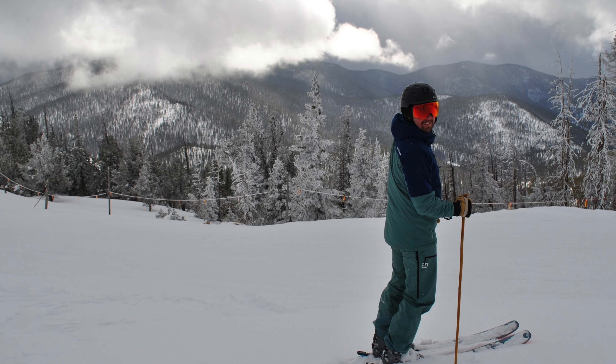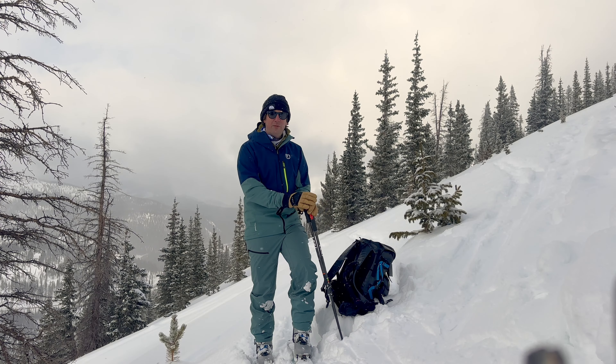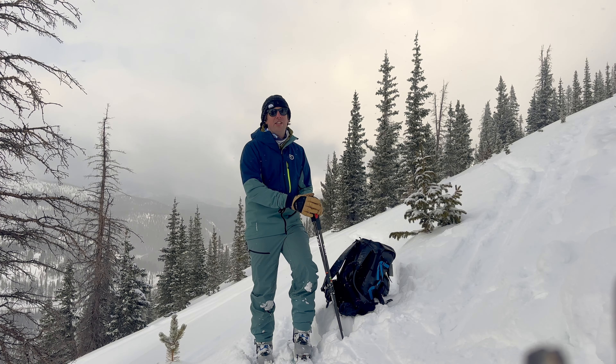This is Michael here with Engearment. Check out this Ortovox Missola ski kit and enjoy your ski season. Get out there, stay safe, and I hope to see you all soon.